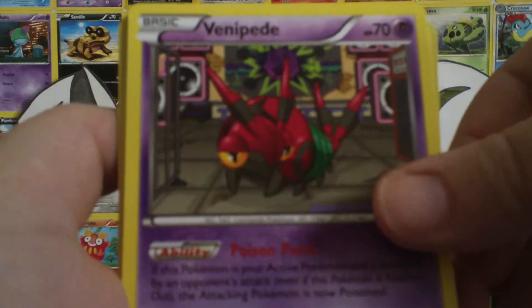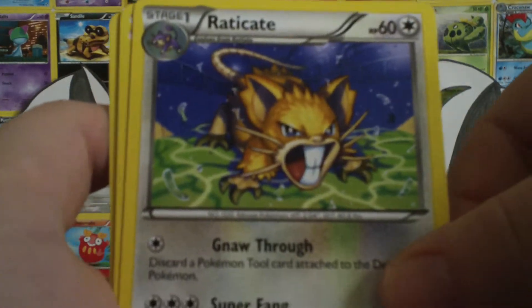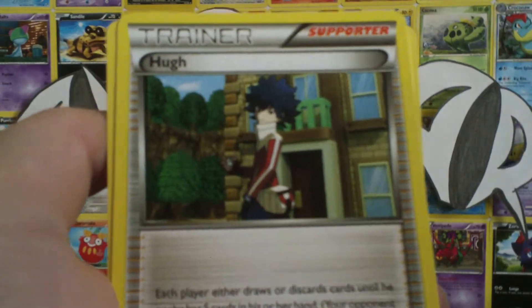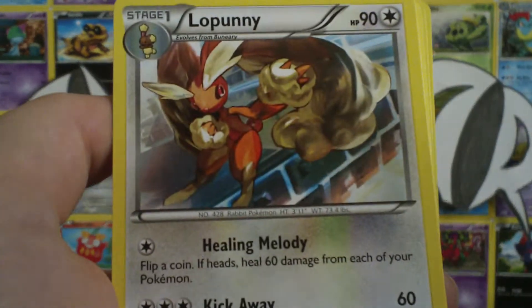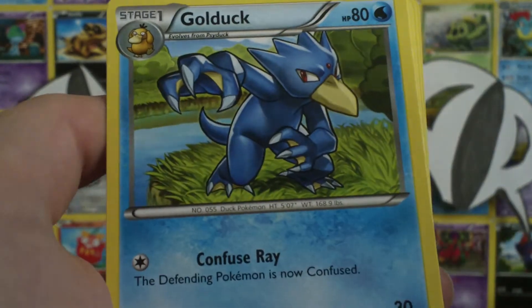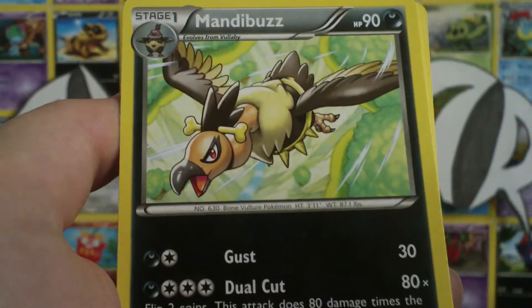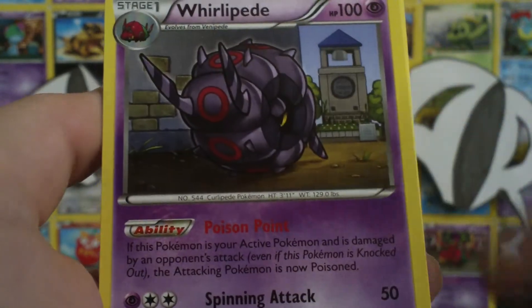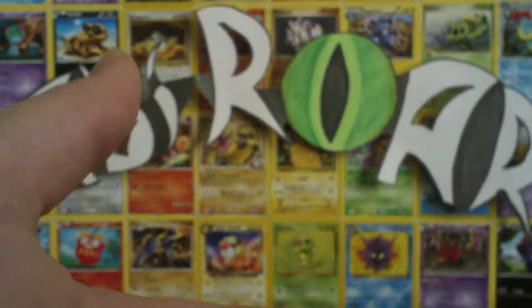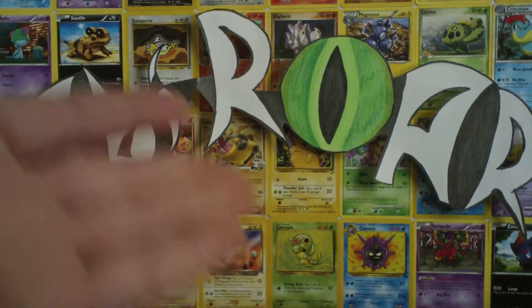Oshawott. Venipede. Purloin. Raticate — that's a cool-looking Raticate. Croagunk. Hue. Energy Search. Purloin. Voltorb. Tynamo. Whimsicott — yay! Golduck. Mandibuzz. Trapinch. Tangela. Pawniard. Blitzle. Whirlipede. Wineshow. Maractus. And a Blend Energy. Just some commons and uncommons.